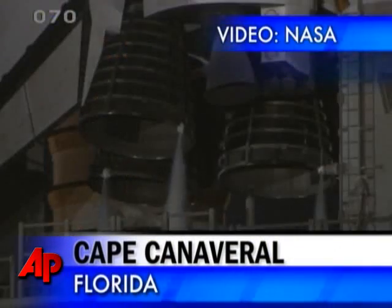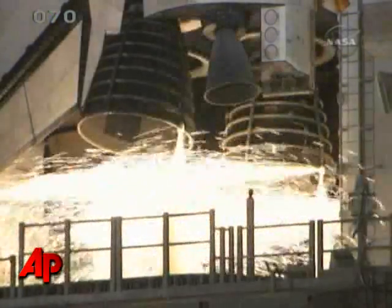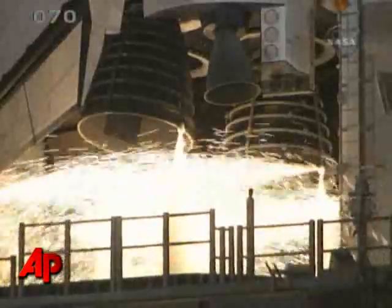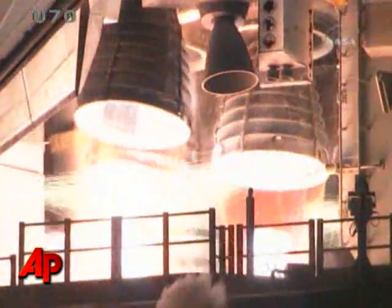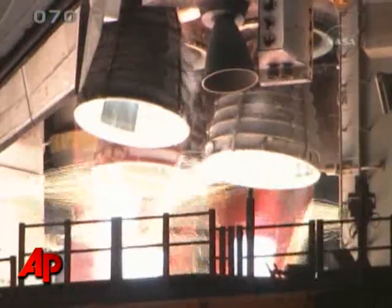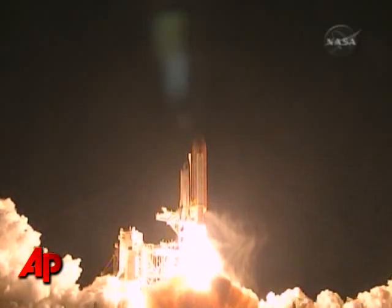T-minus 15 seconds and the sound suppression water system has been activated. We have a go from engine start. Three engines up and ready. Three, two, one, zero. Booster ignition and liftoff of Discovery.